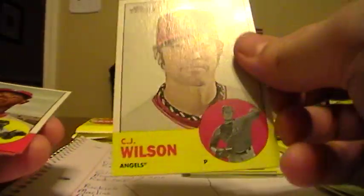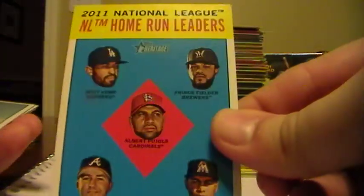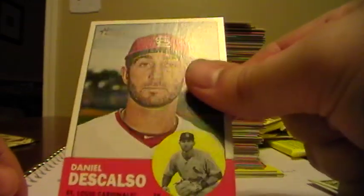Some good rookies in this product as well. CJ Wilson, Angels. Dominic Brown, Phillies. Freddie Garcia, Yankees. Home run leaders - that will go to Matt Kemp there from the Dodgers. Carlos Marmol, Cubs. Mets team card. Jose Altuve, Astros. Jesus Montero, Mariners. And Daniel Descalso, Cardinals.